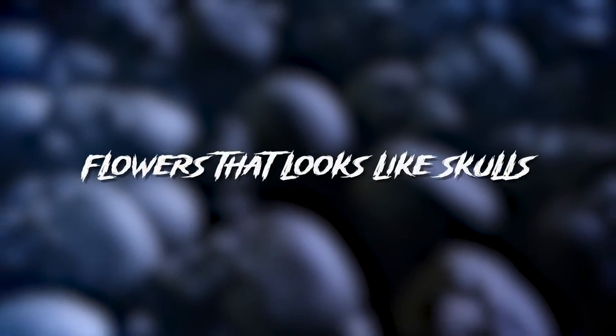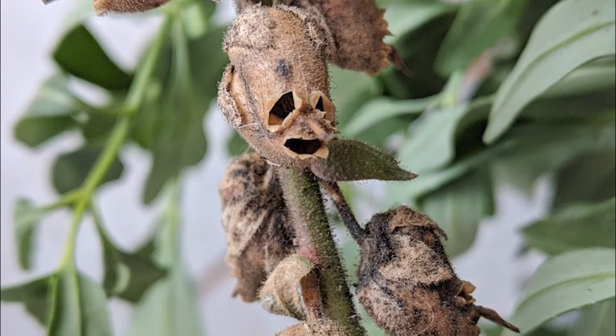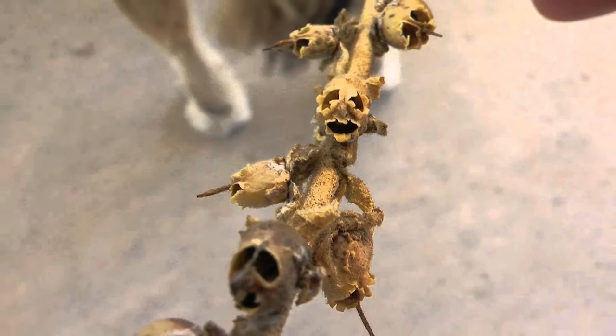Flowers that look like skulls. Dried snapdragon. With lance-shaped leaves and tubular flowers, snapdragons are beautiful blooms. However, once the flower withers or dries up, it takes the shape and color of a frightening skull.